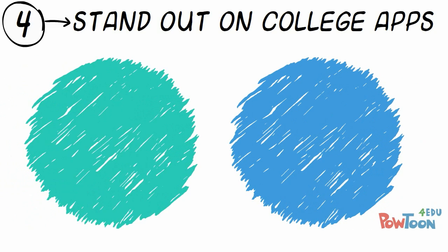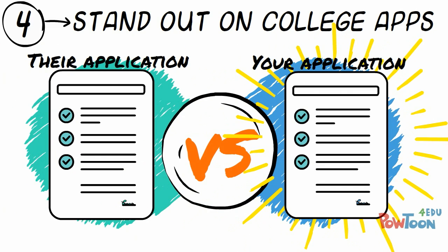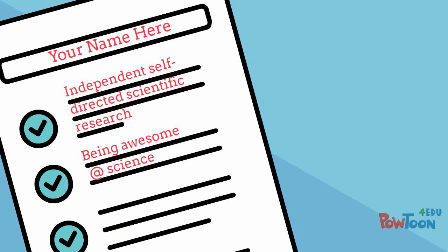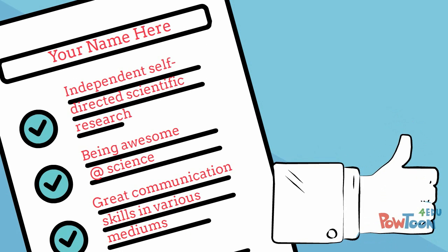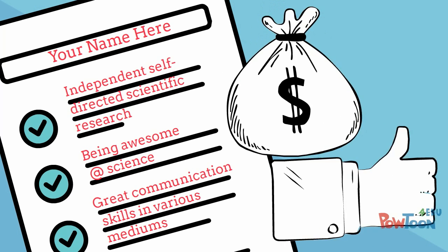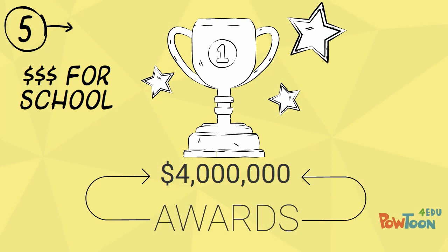If you are thinking about going to college, completing a science research project will give you an edge on college applications. Having independent scientific research on your resume looks impressive because it requires a set of skills that sets you apart from other applicants. There are also many opportunities to win scholarships to help you pay for college once you are accepted. For example, the Intel International Science and Engineering Fair gives out around $4 million in awards every year.